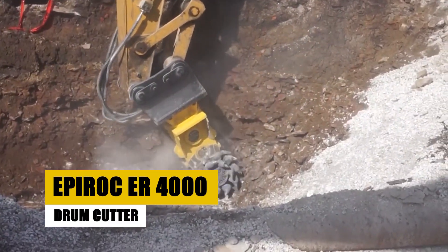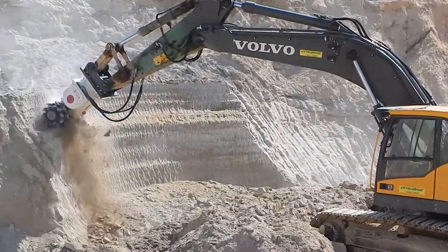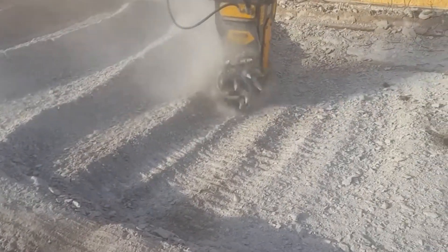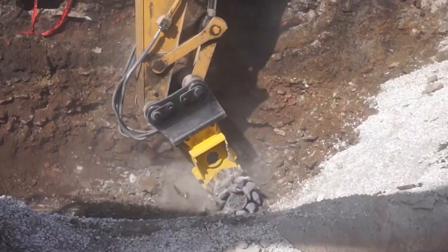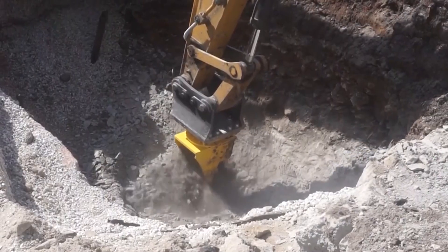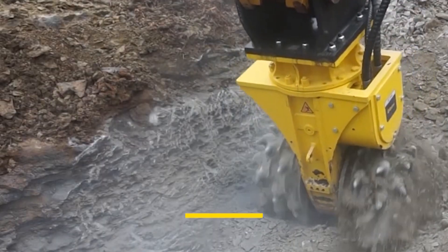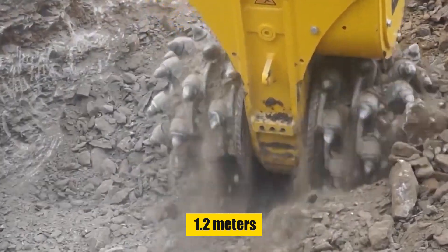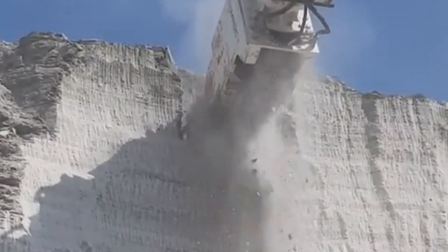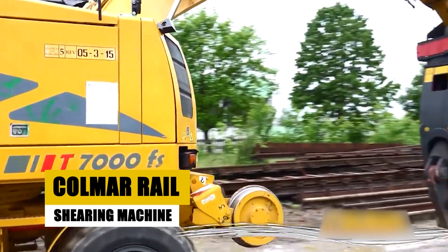Our ninth machine is the Epiroc ER 4000 drum cutter, a powerhouse in demolition and excavation compatible with 55 to 75 ton excavators. Its diamond-tipped teeth chew through materials with unmatched efficiency. Built for versatility, it excels in trenching, pile head removal, gutter cleaning, rock removal, and concrete demolition. Technical specs include a cutting width of 2.2 meters, a cutting depth of 1.2 meters, and a weight range of 3,500 to 4,500 kilograms.